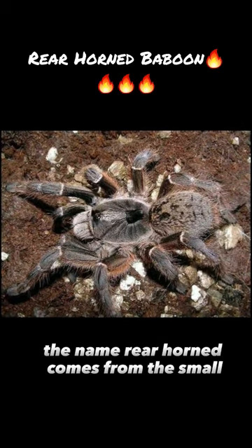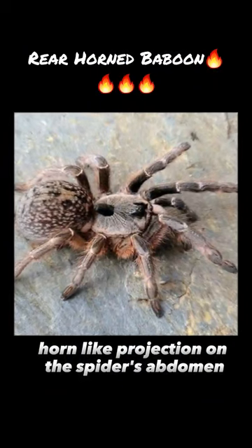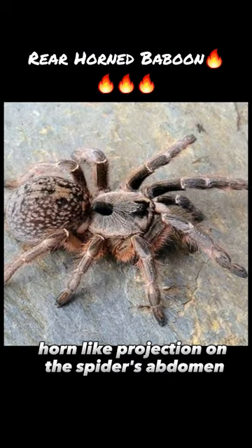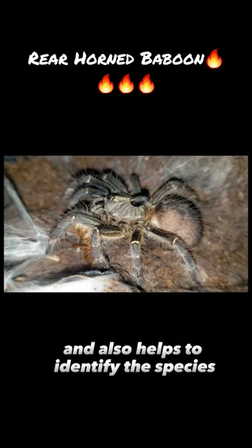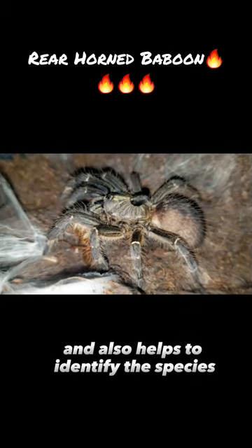The name 'rear-horned' comes from the small horn-like projection on the spider's abdomen, which is unique to this species. This horn is believed to be used for defense and also helps to identify the species.